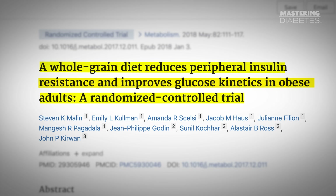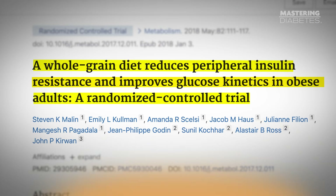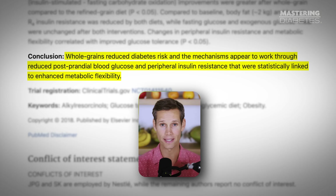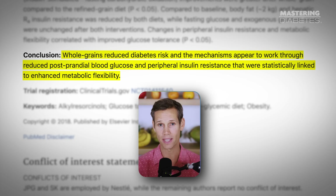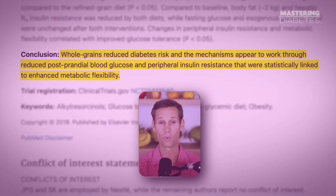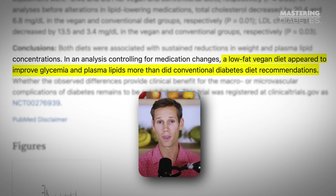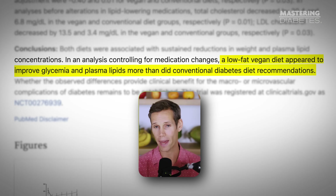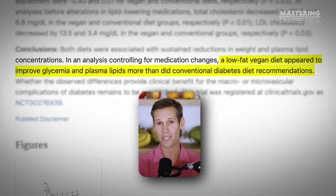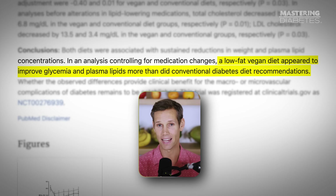And we have solid science showing exactly that. A randomized controlled trial published in the American Journal of Clinical Nutrition found that increasing whole grain intake reduced liver fat and improved insulin sensitivity even when people didn't lose weight. Another clinical trial, also in the American Journal of Clinical Nutrition, showed that a low-fat, plant-based, high-carb diet dramatically improved insulin sensitivity and lowered A1c more effectively than the ADA diet.